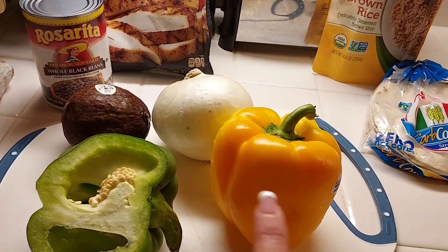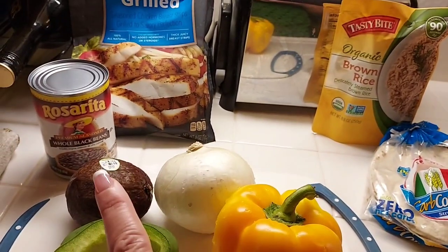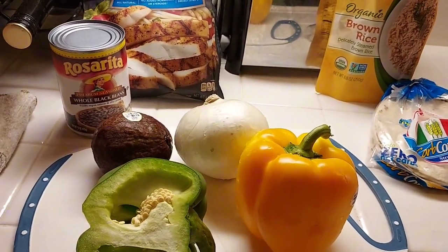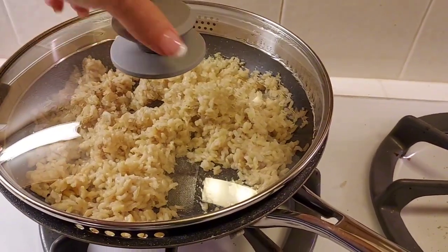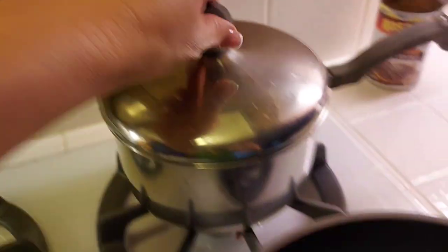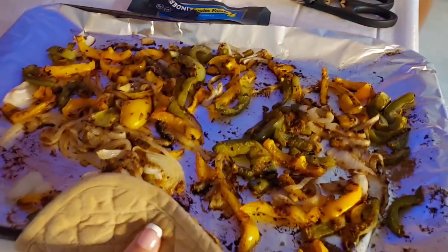First thing we're going to do is slice these all up and put them in the oven at 395 for about 20 minutes. We'll heat up the beans, heat up the chicken, and heat up the brown rice, and heat up the tortillas. Even though this brown rice says it's microwavable, I like to put it in the skillet — I think it comes out much better that way. And then there's the fajita chicken, my black beans, my pan heating up, I'm going to warm up my tortillas. And the vegetables are finished. Dinner is ready.